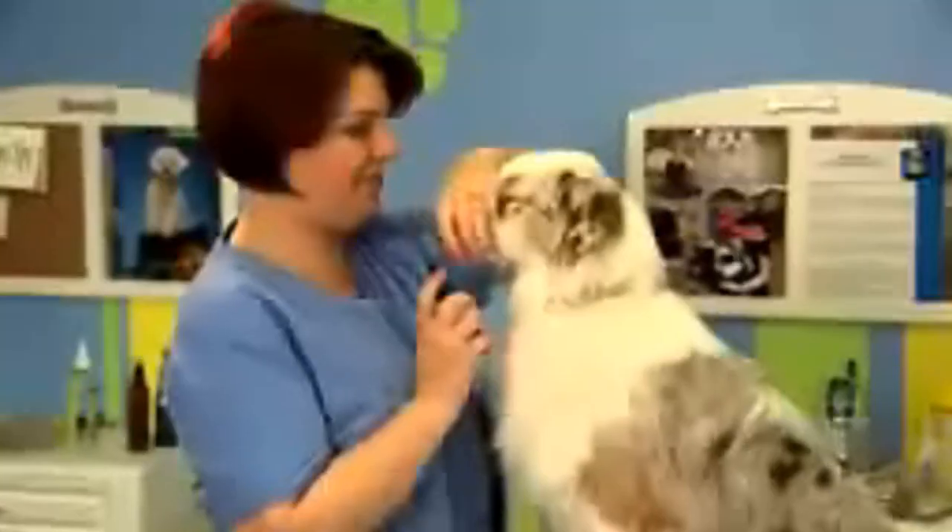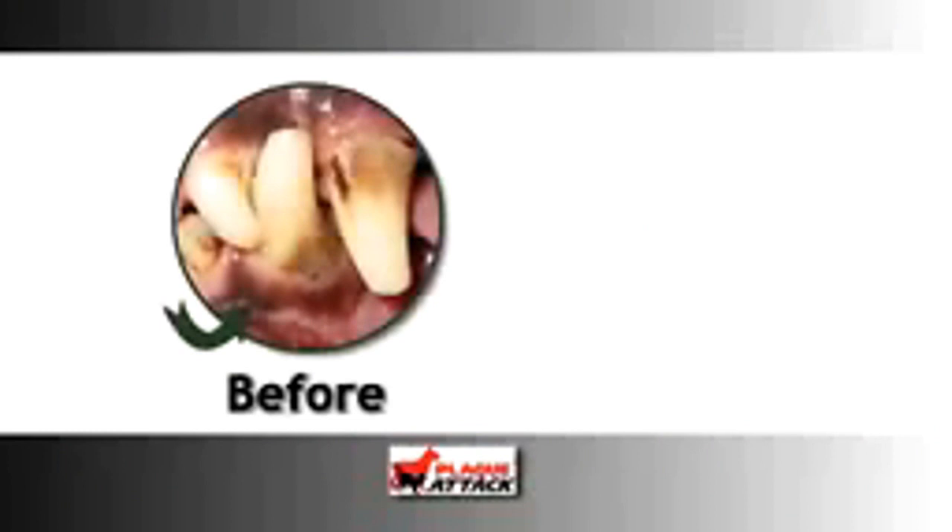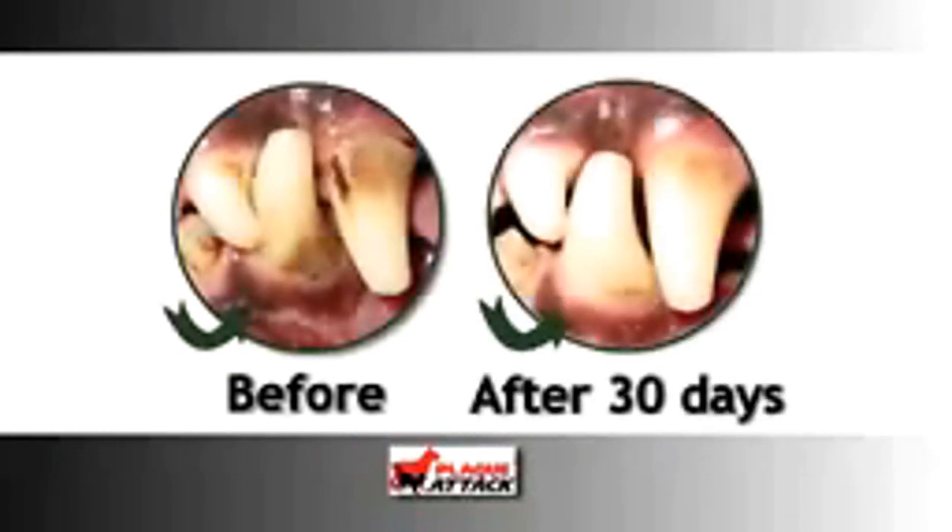Use all natural Plaque Attack. You use it on your dog right there. It's almost like breath spray. It's before — it's all nasty and gross — but after 30 days, it's all clean.